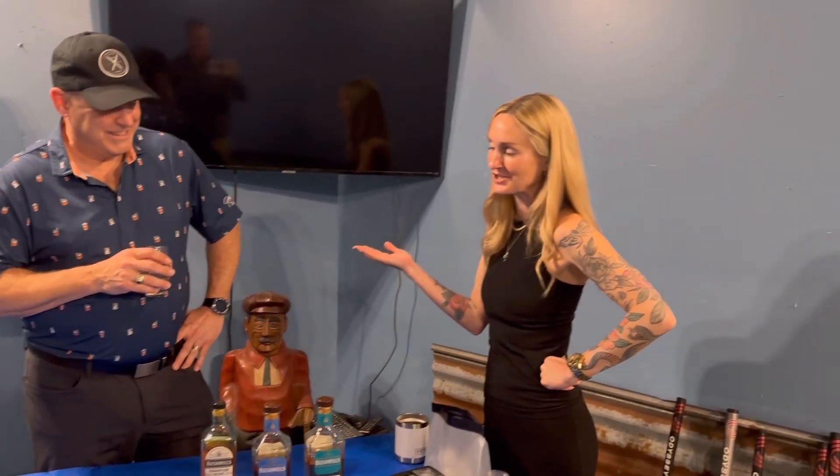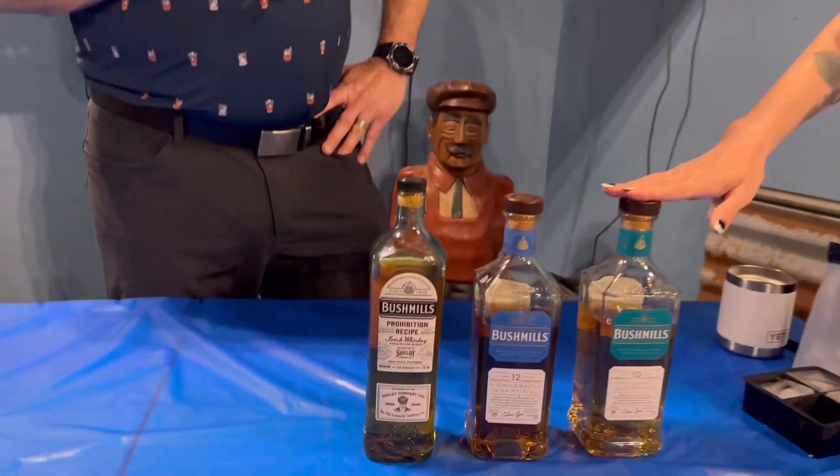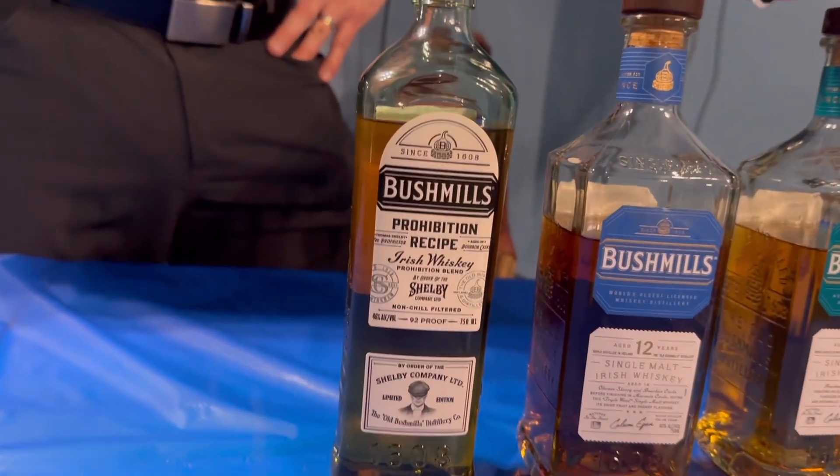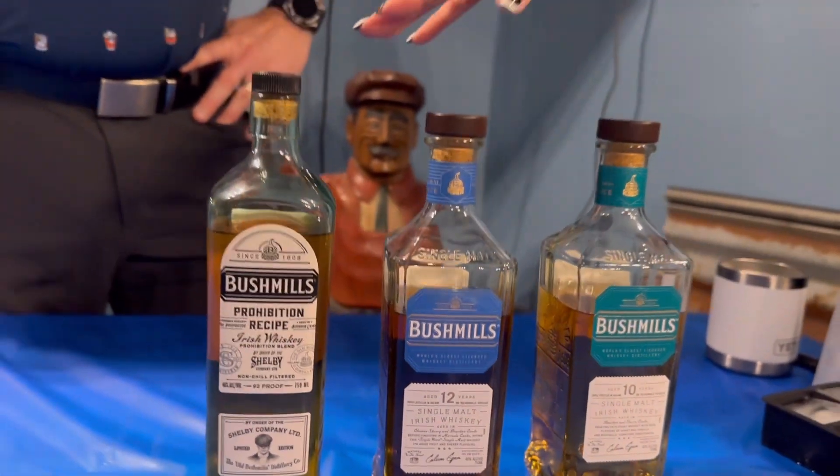Thank you for that beautiful introduction. I'm Kelly and I'm from Bushmills. Today we have a Prohibition style whiskey, a Bushmills 10-year, and a Bushmills 12-year. These are our two Irish single malts and the Prohibition is a blend.